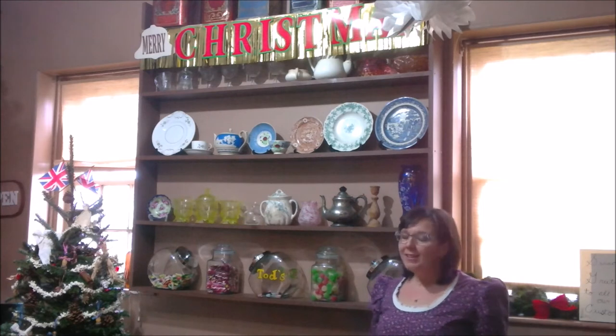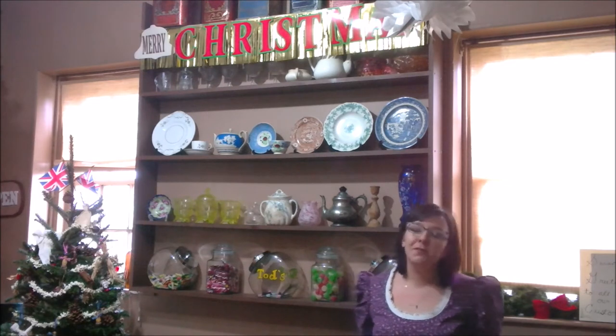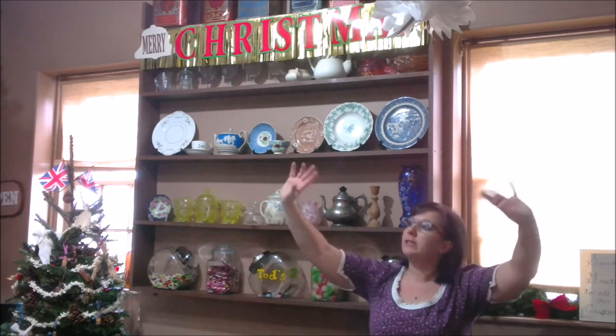This year, we've decorated it a little bit differently than we have in years past. What we did was we recreated it based on a photograph from our archives. We discovered this lovely photograph in our collection showing a turn of the century general store, and like we've done here, it had garland coming from all four corners and across.